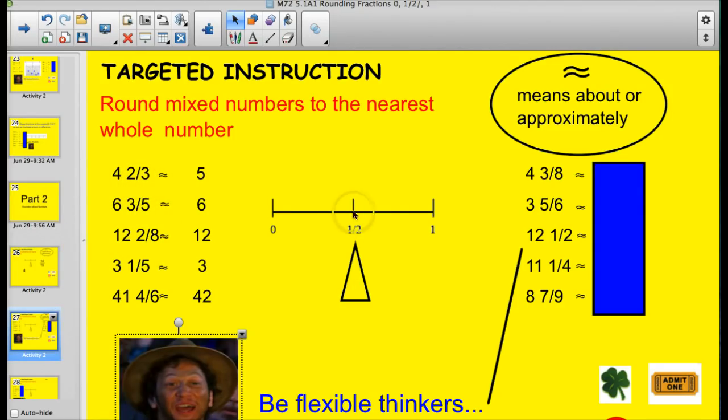Four and two-thirds — two-thirds is going to be closer to one, so that rounds to five. Six and three-fifths — two-and-a-half-fifths would be the midpoint, so three-fifths is on the upper side, meaning we round to seven. Twelve and two-eighths — four-eighths is the half, so we're definitely on the lower side, so that's just twelve. Three and one-fifth — one-fifth is here, closer to zero, so that's three. Forty-one and four-sixths — three-sixths is the half, so four-sixths tips it to a whole, giving forty-two.